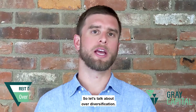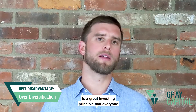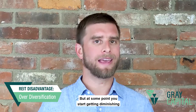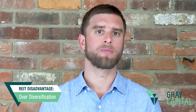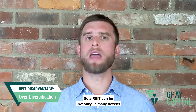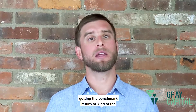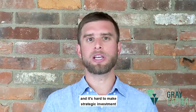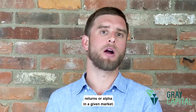Diversification itself is a great investing principle, but you can start getting diminishing returns when you're over-diversified. A REIT can be investing in many dozens of different properties, and what ends up happening is you get the benchmark return — the average return of the real estate sector — and it's hard to make strategic investment decisions to achieve outside returns, or alpha, in a given market.